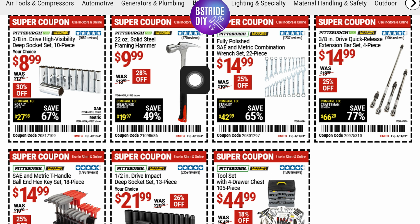From Pittsburgh, they've got this 22-ounce solid steel framing hammer for $9.99 — that's 28% off. And next they've got this fully polished SAE and metric wrench set, a 22-piece set at $14.99, that's 25% off.